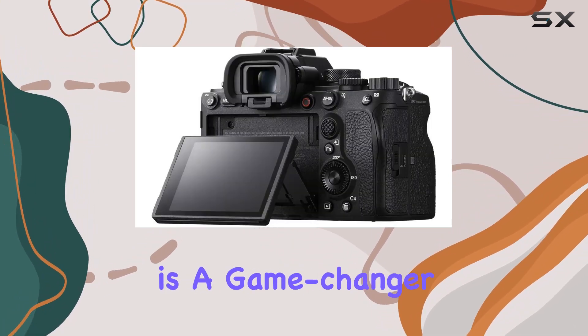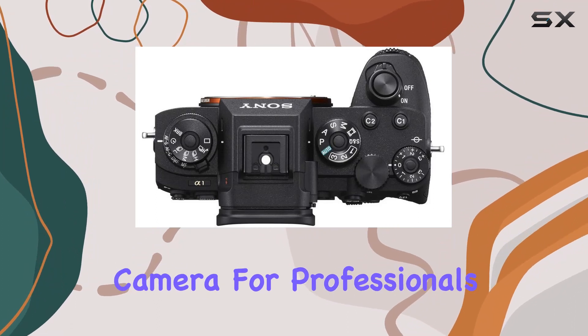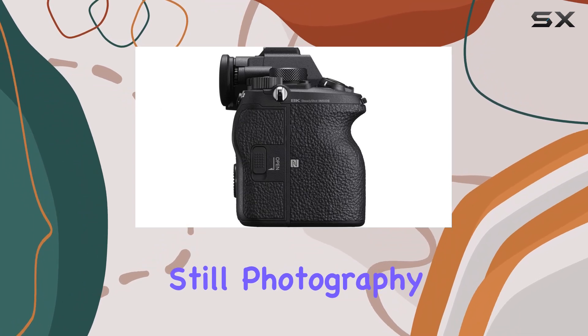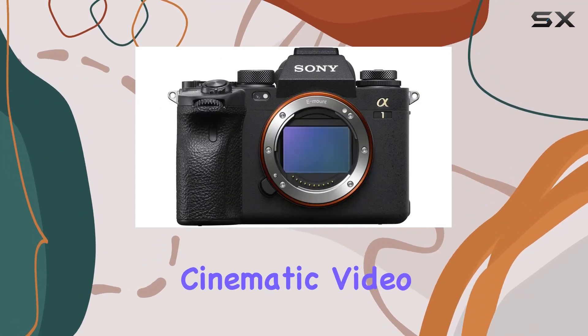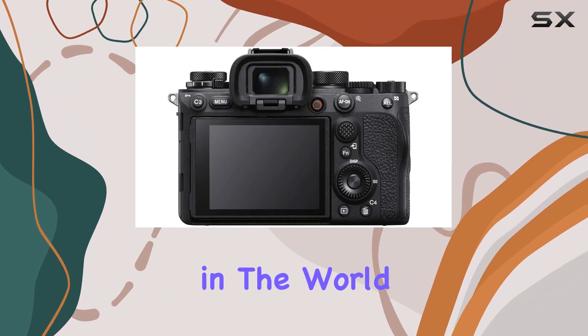In summary, the Sony Alpha 1 is a game-changer, delivering on its promise as a versatile, high-performance camera for professionals who demand the best. Whether you're into still photography or pushing the boundaries with cinematic video, the Alpha 1 is up to the task, making it a top contender in the world of mirrorless cameras.